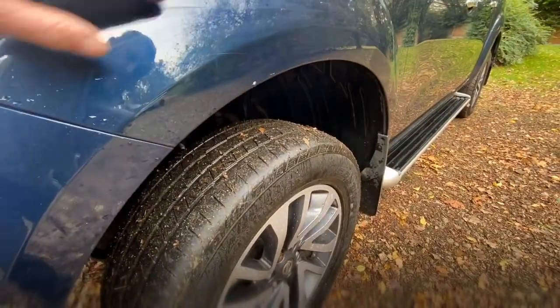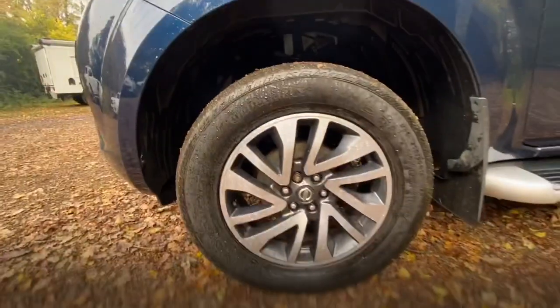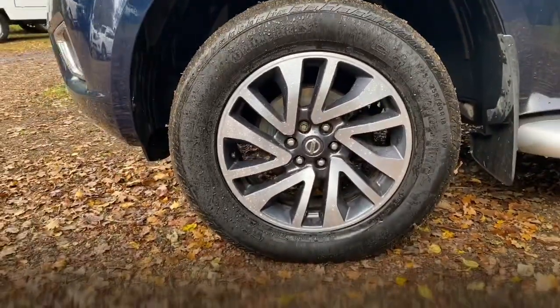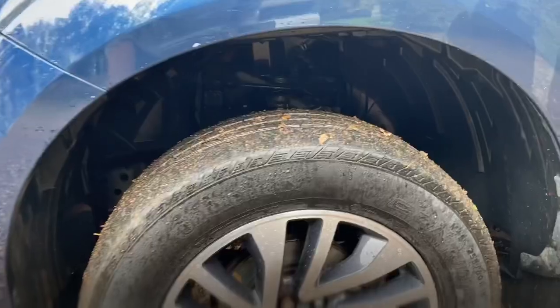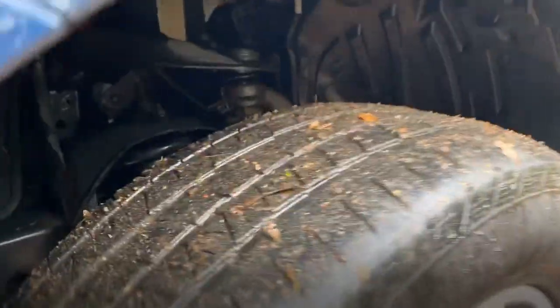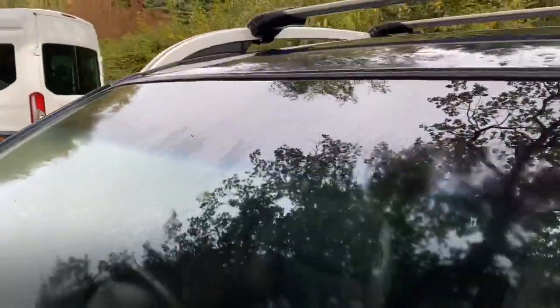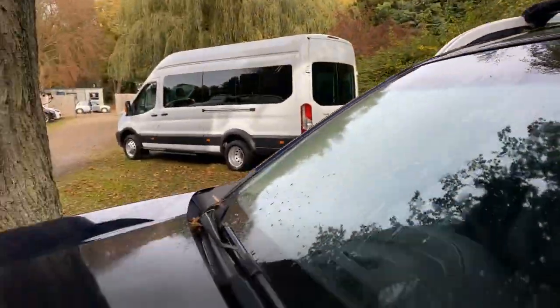The passenger side front wing is in good condition, there are a few very light marks here - it's like it's rubbed against a bush. I think they'll probably polish out to be honest, but obviously I can't guarantee anything. The passenger side front wheel and tyre - it's a Continental tyre, it needs a bit of air in it, I'll sort that for you, no problem. The wheel's in good condition and I would say there's approximately four millimetres of tread. The windscreen's in good condition, there are no obvious stone chips or cracks.